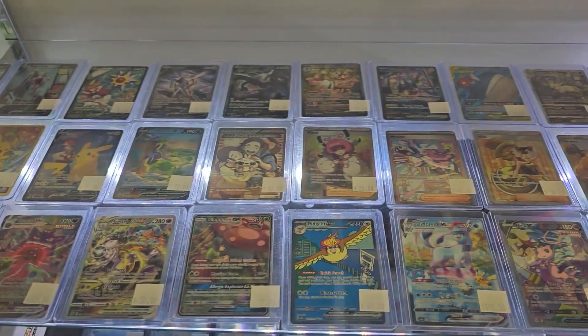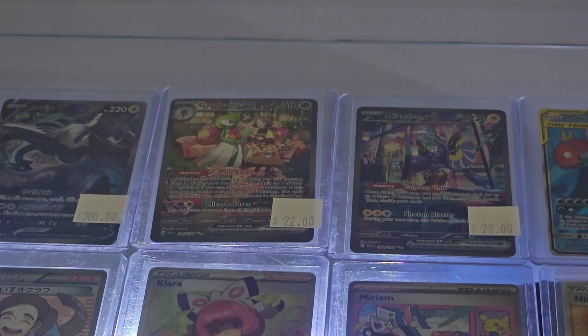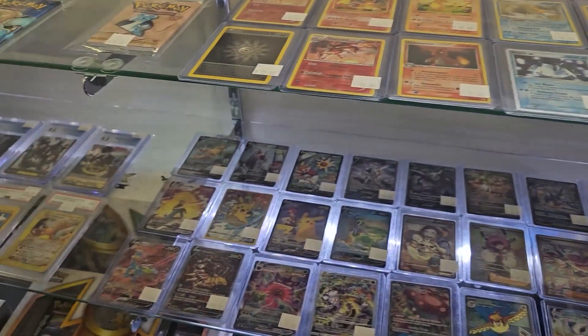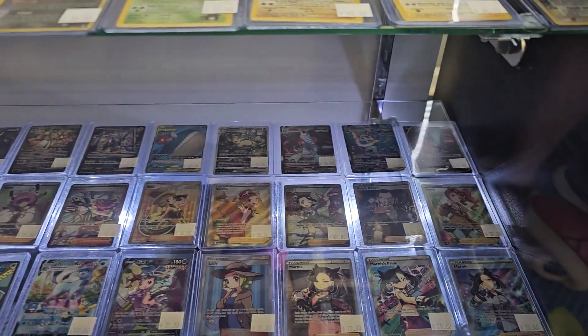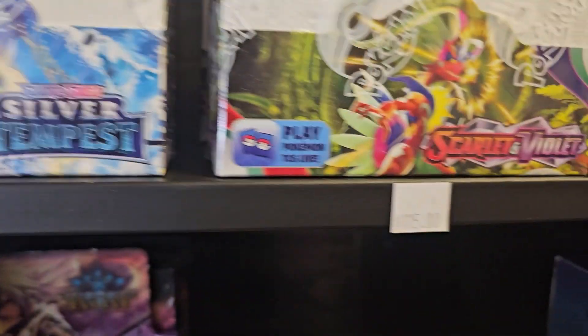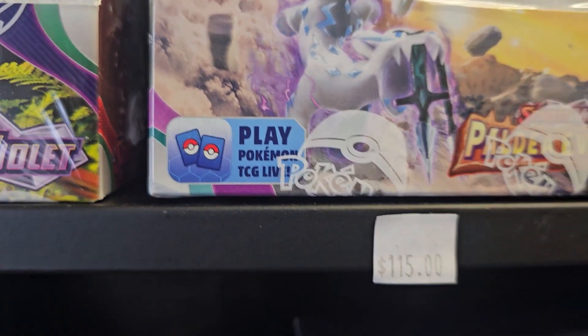That thing has absolutely plummeted. Even my Chase — my Chase in Scarlet and Violet — 20 bucks now. Absolutely insane. I think we got about $20 in trade bait, so now we've got to decide what we want. Decent prices on the booster boxes too. Scarlet and Violet for $115 is good. How They Evolved at $115 too — a really good price.